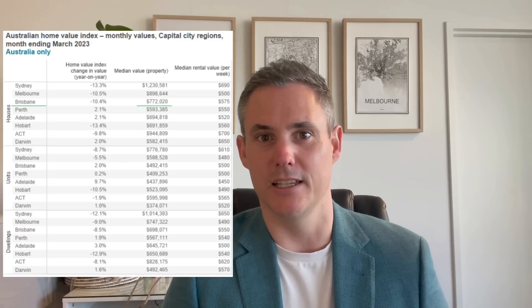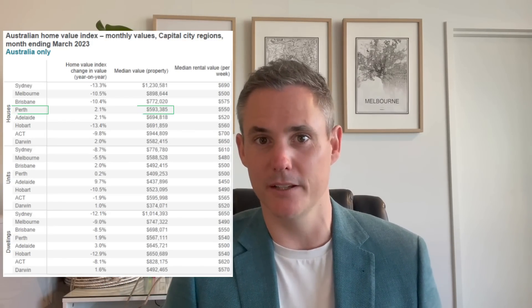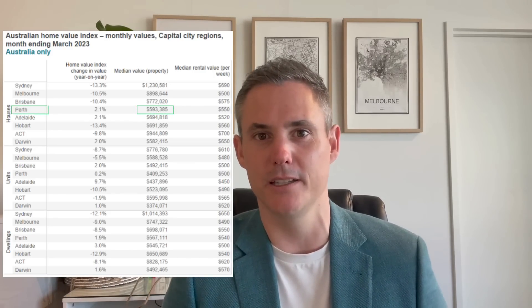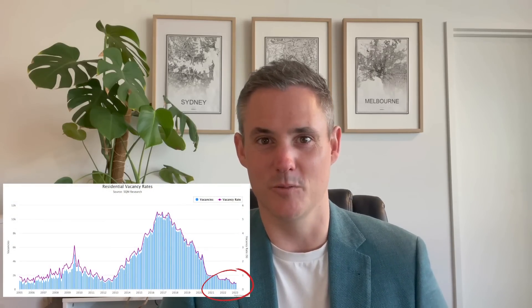The median house price is actually the lowest amongst all the major capital cities — it's incredibly affordable. The incomes of the households here are the second highest in the country and the house prices simply haven't caught up.